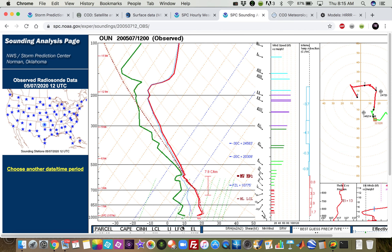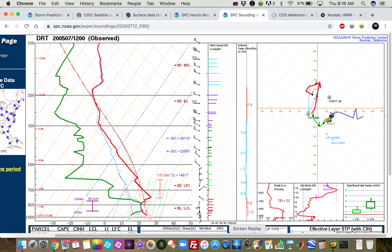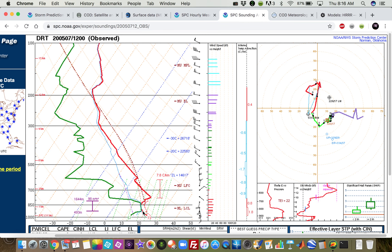Let's take a look at some soundings to assess the quality of the moisture. The Del Rio sounding at 12Z this morning shows 73 over 57. We have quite a bit of dry air aloft, which could be an issue — a little dry air entrainment into the updraft — but that might actually make for better structure, a little more LP structure. If it can evaporate some precipitation aloft, we might get better storm structure with less messy storm modes than our last event in Oklahoma.